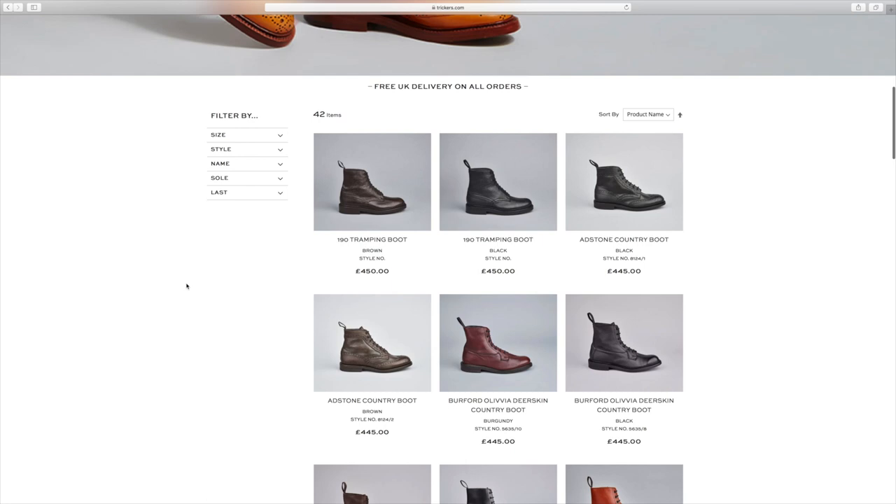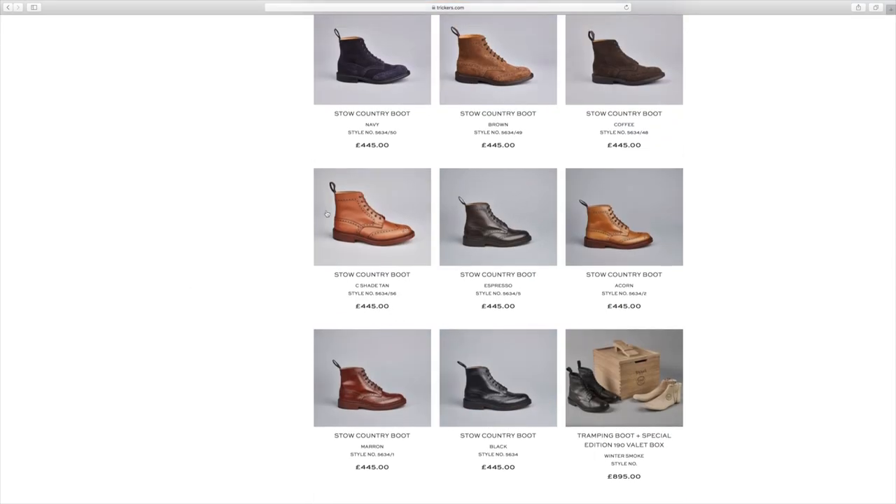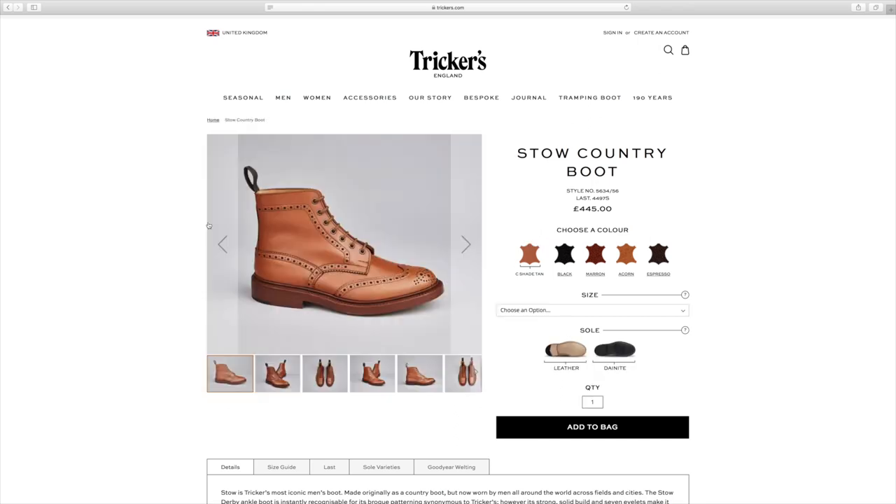These boots have existed since 1829 and they're what you call country boots. Basically that means you wear them while walking around in the country — they're not intended to be mega smart — but nowadays obviously people wear them in kind of different environments and things like that.